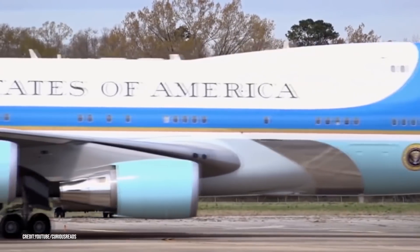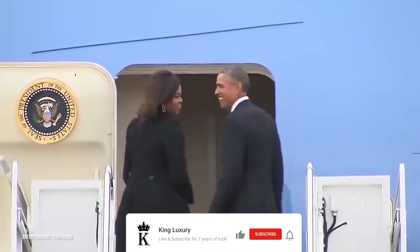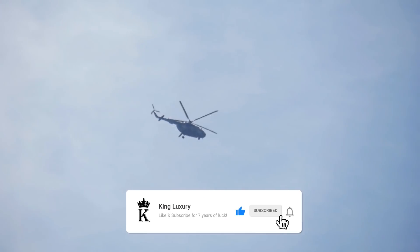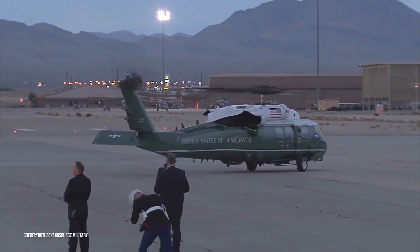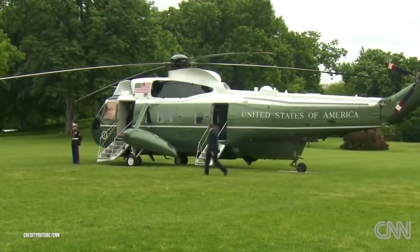But before we can take a look at what's coming in the future, let's look at the current Marine One helicopter fleet. Marine One is any helicopter in the U.S. Marine Corps that happens to be transporting the President of the United States.